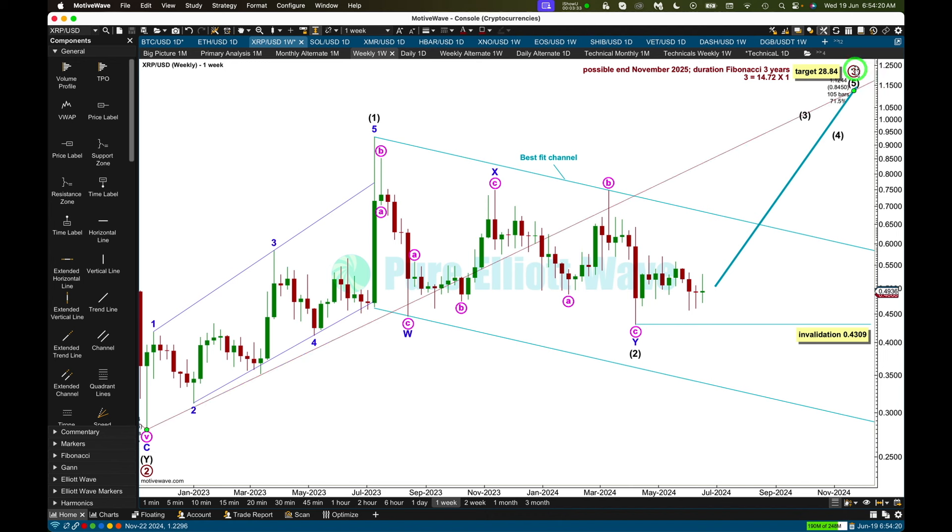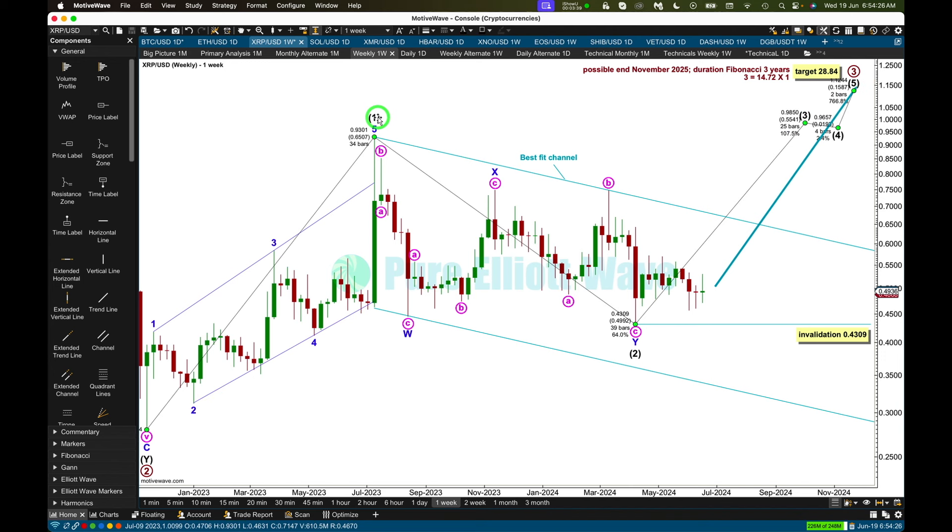Within an upward movement, the main Elliott Wave count sees a primary degree third wave underway. It may only subdivide as an impulse, meaning wave one has to be a five-wave motive structure. This intermediate one may be a leading expanding diagonal. Wave two has to be a corrective movement — this intermediate two may be a double zigzag: W, X, and Y has moved a little beyond the end of W, but really not by much. Not a very typical-looking double zigzag, but it's the only structure that meets rules and has a reasonable fit.